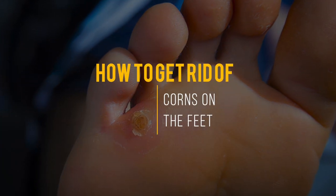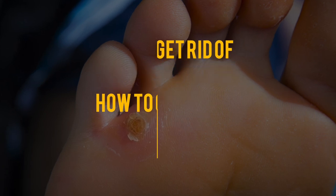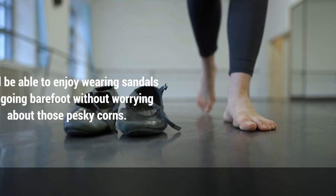Are you embarrassed by the corns on your feet? Watch this video to learn how to get rid of them for good. You'll be able to enjoy wearing sandals and going barefoot without worrying about those pesky corns.